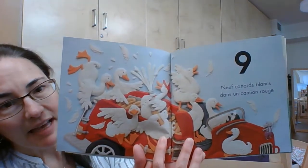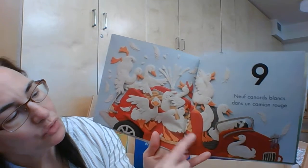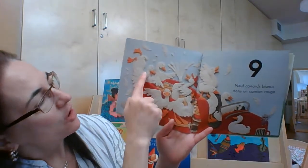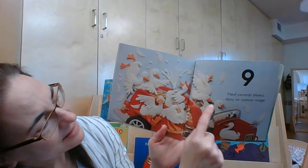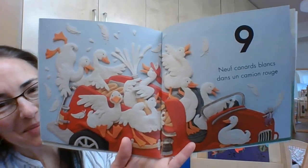Neuf canards blancs dans un camion rouge. Est-tu prêt à ton compte? Un, deux, trois, quatre, cinq, six, sept, huit, neuf. Bravo mes amis.